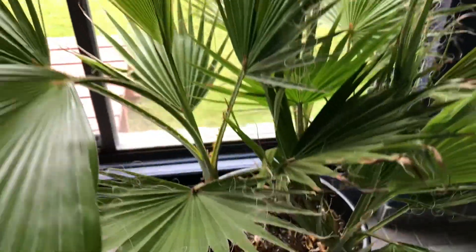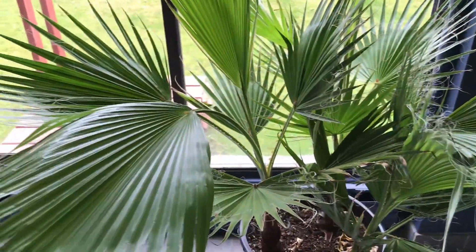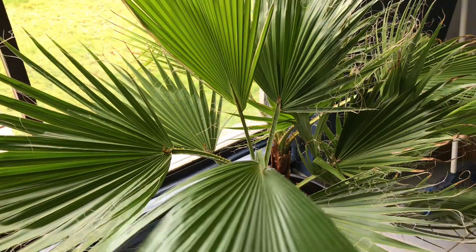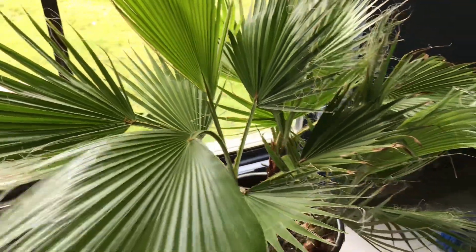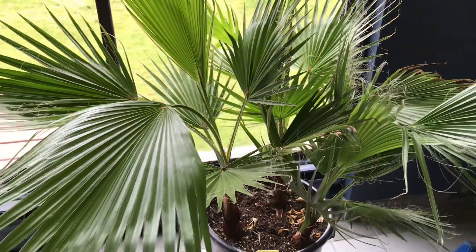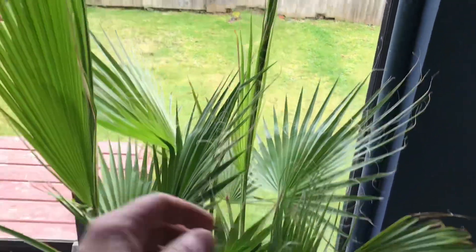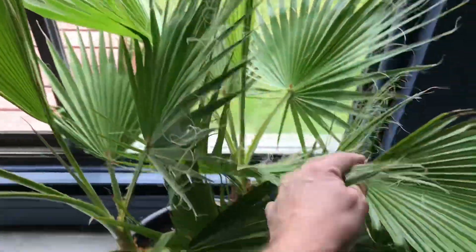These other two are robustas. In the three months since I brought them, they've already put up three new fronds each. Compared to when I had them on Bowen Island outside in the garden, they may have put out two fronds the entire summer. They're definitely responding to the heat and humidity, and the light from these windows is pretty good too - they get sun coming in.